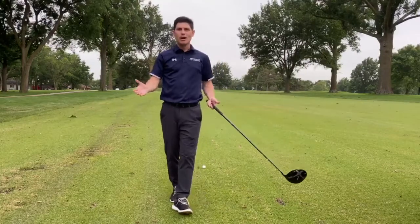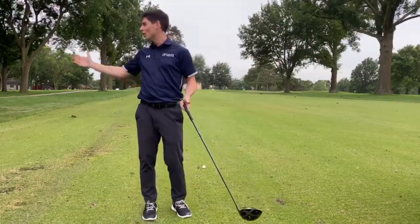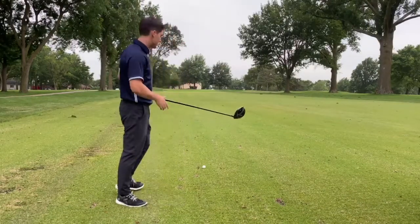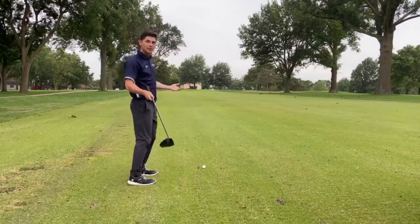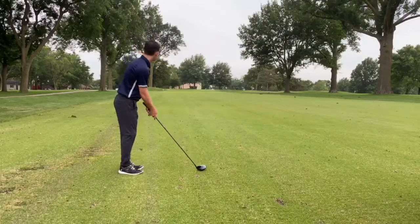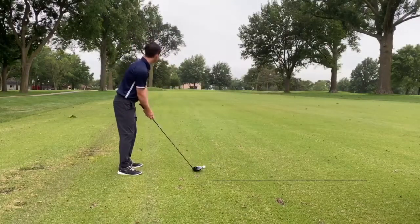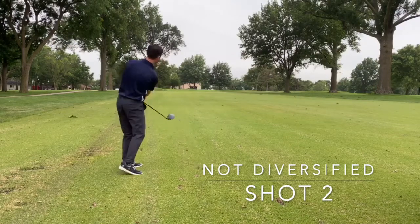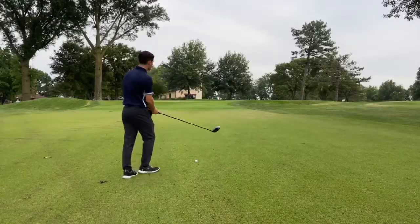Okay, so here we are after the first tee ball and we're about a hundred and ten yards out. I should not be hitting driver right now — let's see how ridiculous this is. I should be using a different club that works a little bit better. I'll give it a shot. Here we go for shot three.